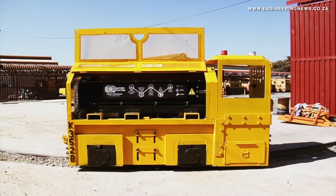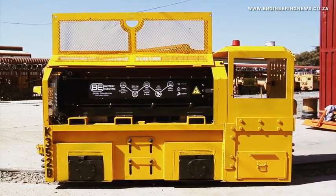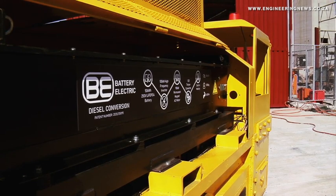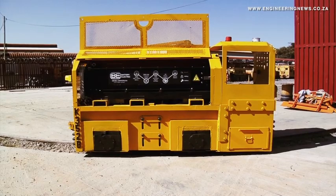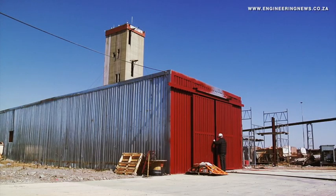Having proven that it can install an intelligent electric drive on a diesel driven machine, Battery Electric will now look to apply its retrofit technology to other off-highway vehicles with internal combustion engines. That's Krimer Media's Real Economy Report. Join us again next week for more news insights into South Africa's real economy, and don't forget to listen to the audio version of our Engineering News daily email newsletter.